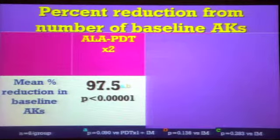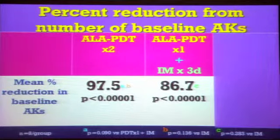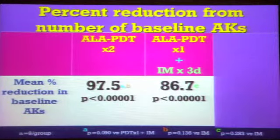Looking at efficacy — the percent reduction from baseline in actinic keratoses: two courses of PDT, 97% effective. ALA one time then followed with ingenol mebutate, 87% — no statistical difference. Ingenol mebutate by itself, also 90% — no statistical difference between them. All were highly statistically significant compared to baseline. A 96% reduction is quite impressive, but you couldn't tell the difference between them with respect to efficacy.